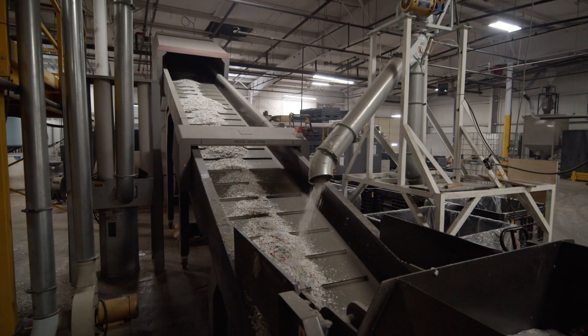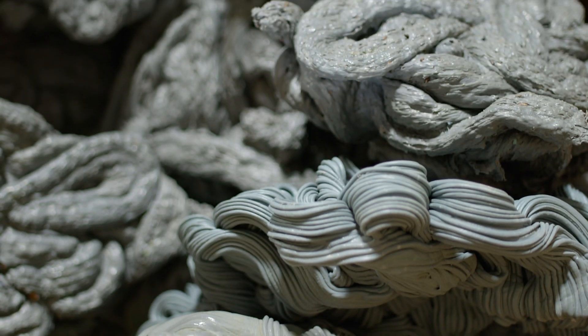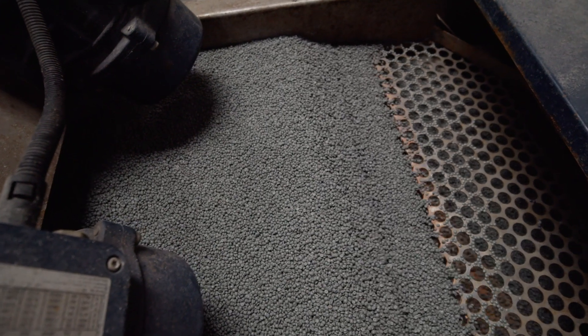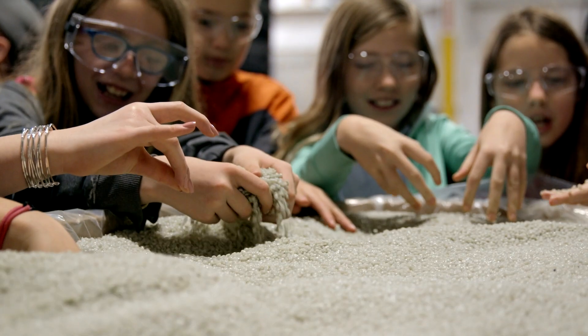The finished flakes are then melted down and filtered through a 180 micron screen to remove any remaining impurities. The molten plastic is made into pellets and then transported to the next step in the process via an automated vacuum system.